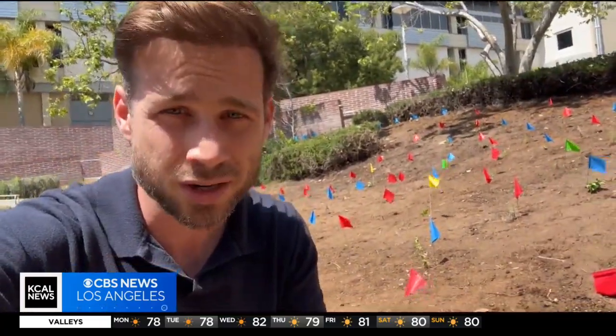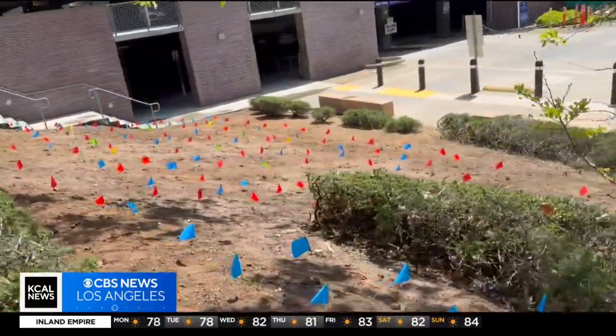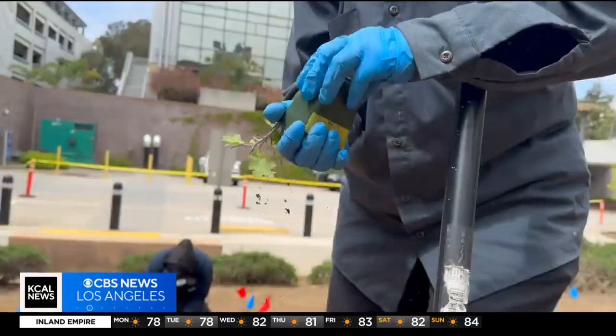The leaves will serve as mulch, which also retains water — so less maintenance, less water. That creates biodiversity; it invites native insects, valuable pollinators — humans harnessing the power of nature for good.